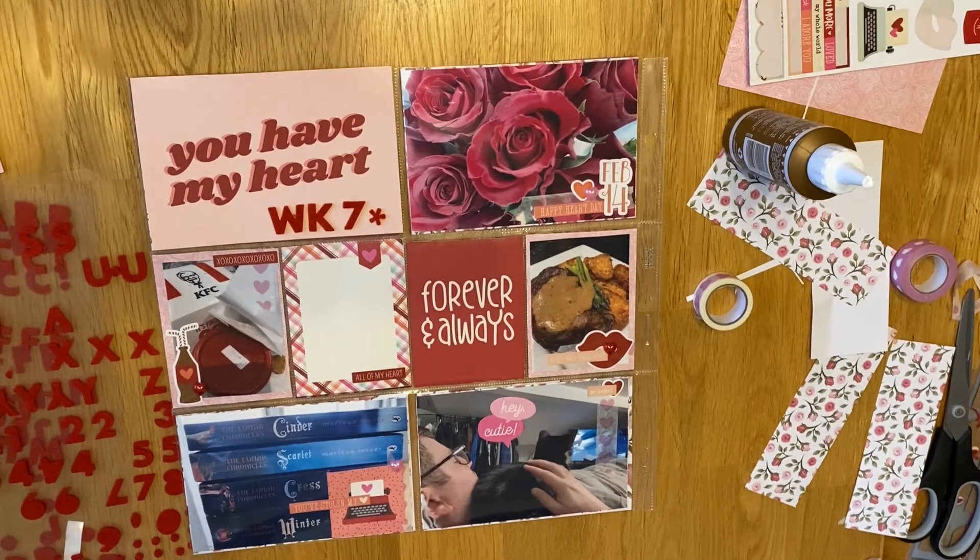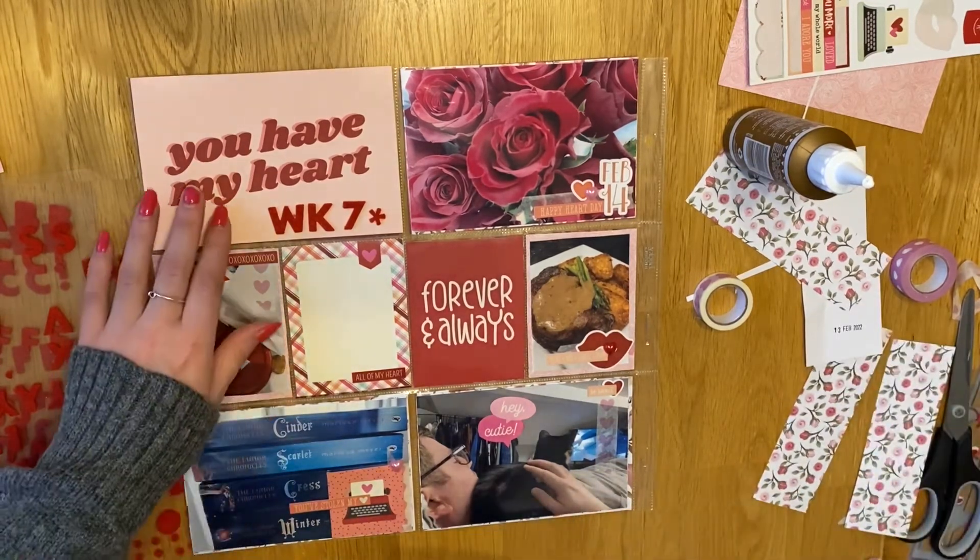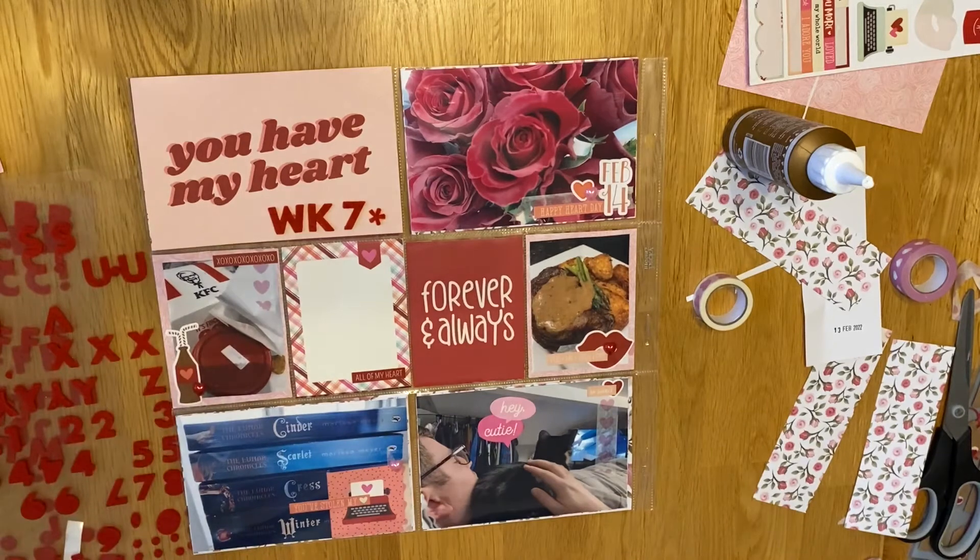Then I use my date stamp to put the 13th of Feb to the 19th of Feb. That was my cat flap so apologies if you heard that. And then I just use another little sticker from the sticker sheet - it's just a little red heart and I stick that at the top just above 'you'.